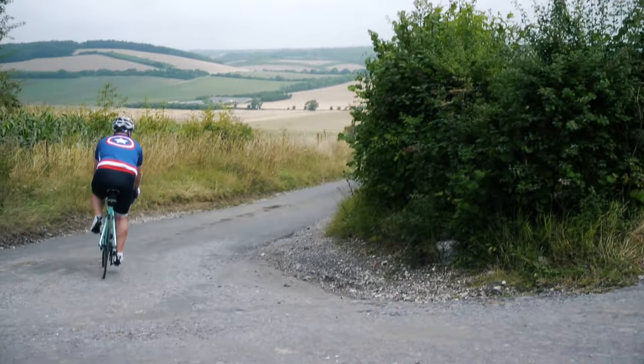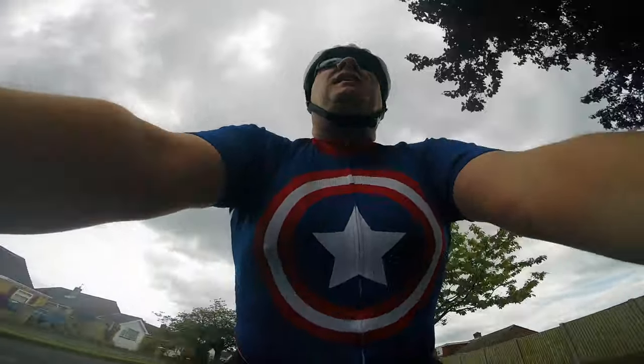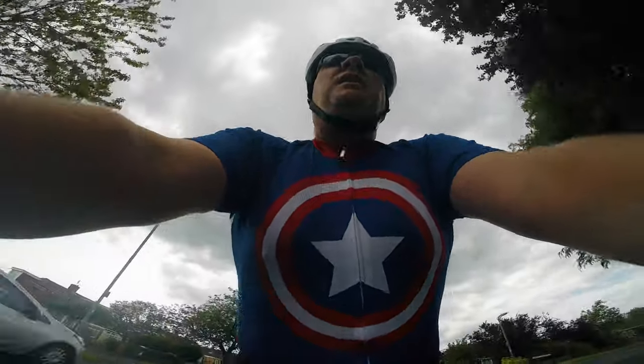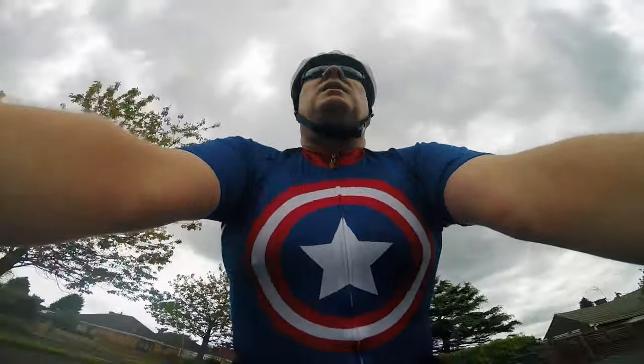Fortunately, people of all shapes and sizes are getting into cycling, so you no longer have to be some kind of anorexic whippet to wear Lycra. If nothing else, it will give you the psychological boost of making you feel like a proper cyclist.